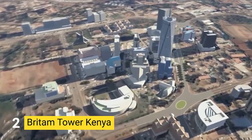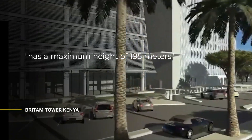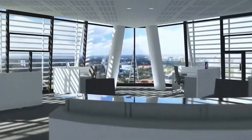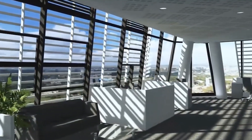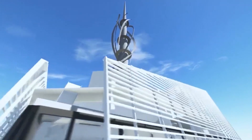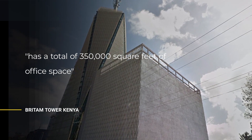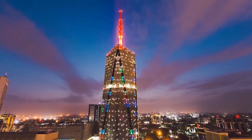Number 2: BRITAM TOWER, KENYA. BRITAM Tower was built as a commercial tower owned by the British American Investments Company. It has a maximum height of 195 meters above ground with 32 usable floors and is the second tallest building in Africa by pinnacle height at 200 meters. It is the international headquarters of BRITAM and features a unique shape starting as a square footprint and ending with a two-sided roof with a 60-meter mast containing three helical wind turbines. BRITAM Tower has 350,000 square feet of office space and an attached 12-story car park accommodating up to 1,000 vehicles.